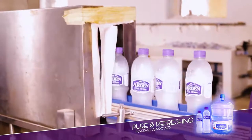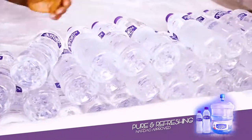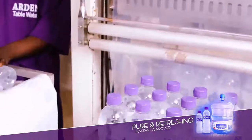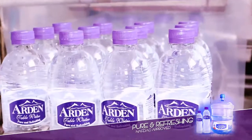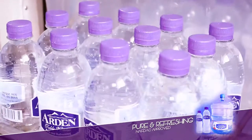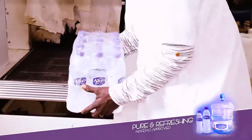After that stage, the bottles are transferred into the accumulator, where they are assembled before being transferred into the box-wrapping machine. Within the box-wrapping machine, the bottles are arranged according to numbers — 12 per crate for 75 CL, and 24 per crate for 50 CL.